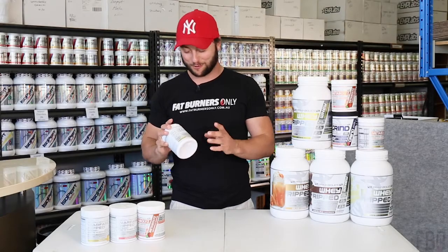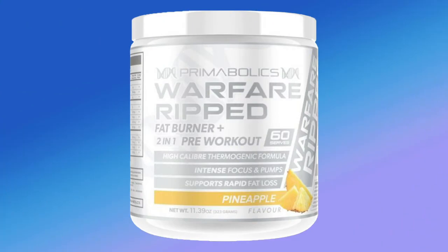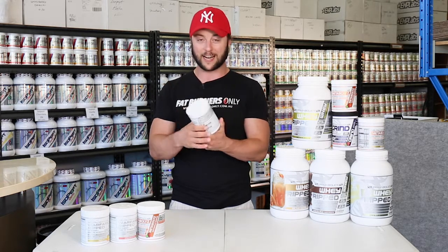Hi Burners, Paul from Fat Burners Only with a really smart product, Primabolics Warfare Ripped. I've been reading the ingredients in this for about five minutes. It's so different that I'm pretty excited to explain it to you today.